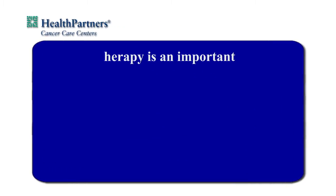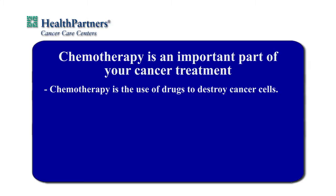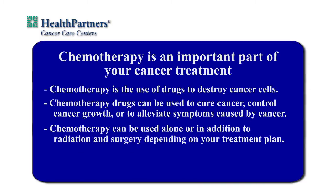First, let's look at why chemotherapy is an important part of your cancer treatment. Chemotherapy is the use of drugs to destroy cancer cells. Chemotherapy drugs can be used to cure cancer, control cancer growth, or to alleviate symptoms caused by cancer. Your physician will discuss the goals of your treatment. Chemotherapy can be used alone or in addition to radiation and surgery depending on your treatment plan.